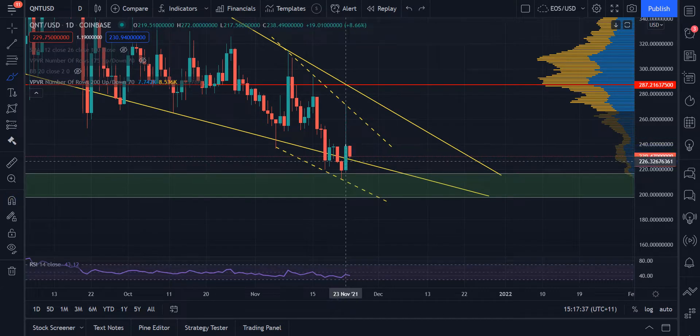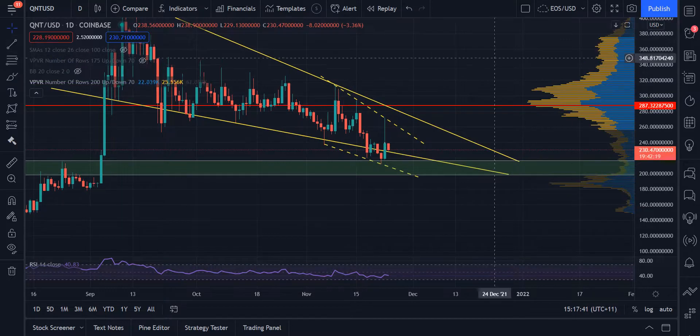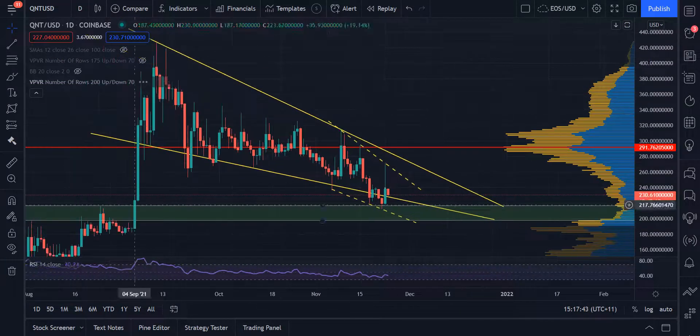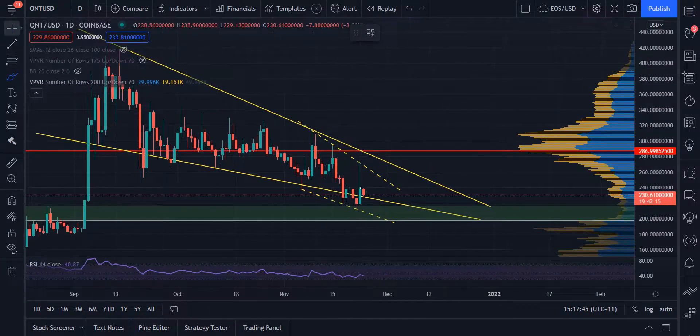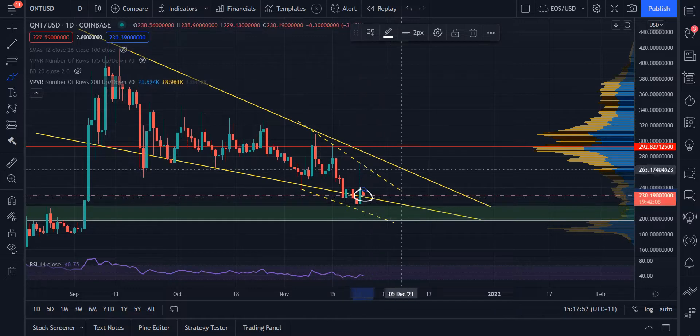I'm not entering the trade right now — full disclosure, not entering the trade right now. What I would be waiting for, in a few scenarios, and this is if I enter it to begin with, is a successful close above the wedge once again on this daily candle close, and then hopefully some green candles after that.